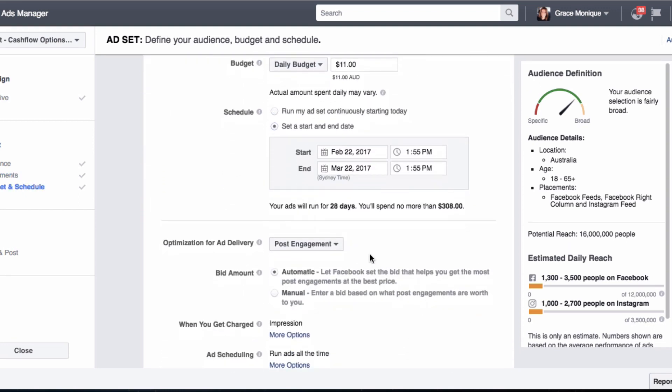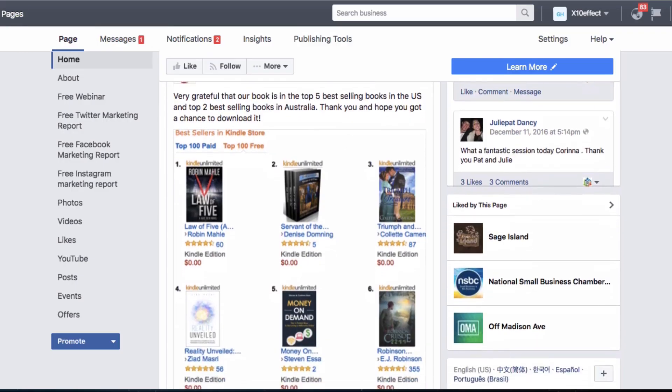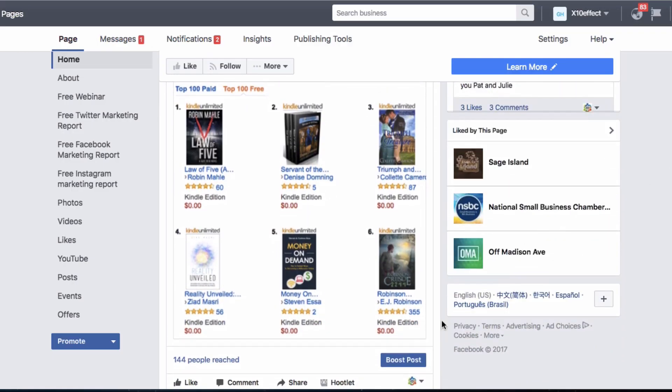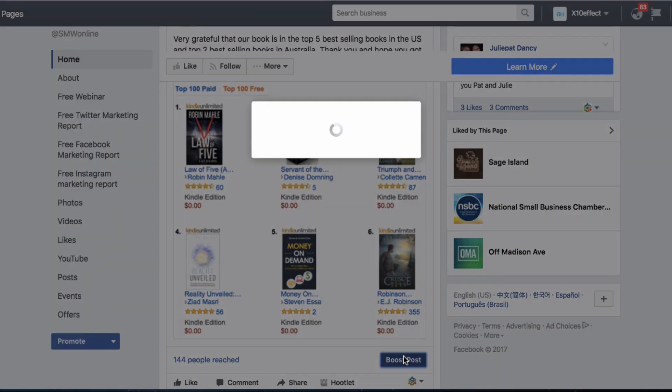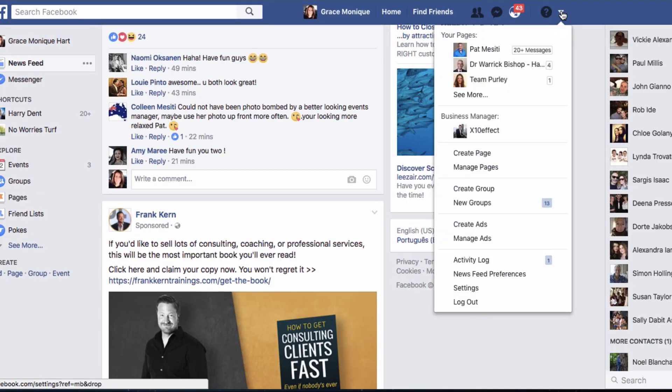With promoted posts, you can also choose to run your ads according to a specific schedule and specific times of the day. Facebook also gives you the option to pay for your promoted posts according to impressions or engagements. The benefit of running boosted posts instead of promoted posts is that it is much quicker and easier. To boost a post, simply go to your page and click Boost at the bottom right-hand side of your post. To promote a post, click on the drop-down menu on the top right-hand side and select Create Ads.